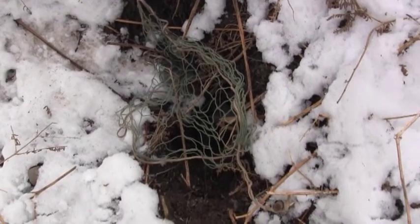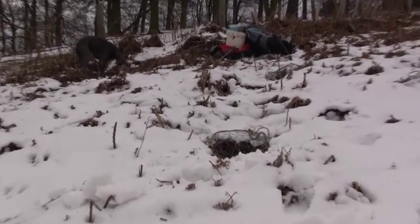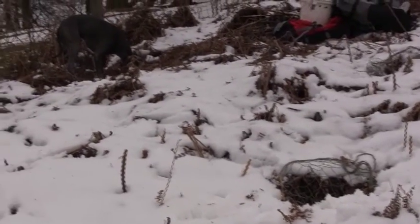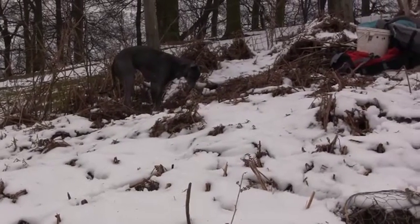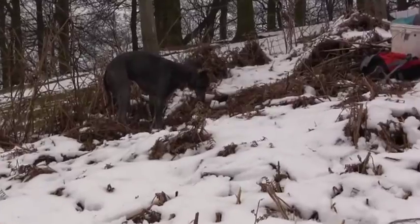Today we're only using two polecat jills who are a pleasure to handle. It's been their first full season hunting for rabbits and they've worked ever so well for me. It appears only one likes to work the shallow depths of the warren, but the smallest of the two doesn't mind going as deep as possible.